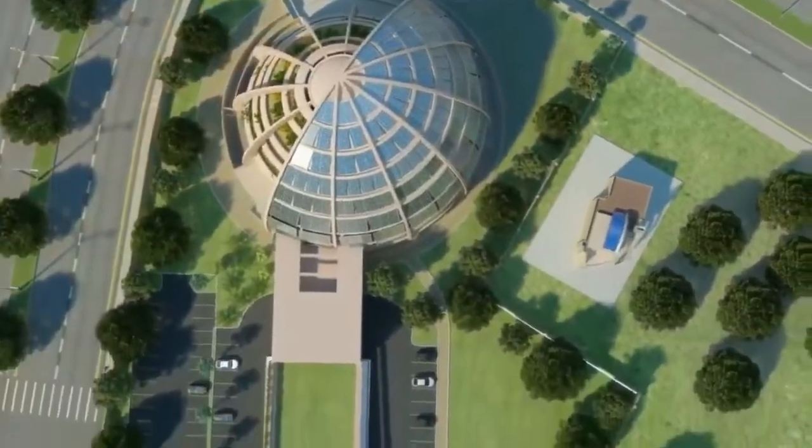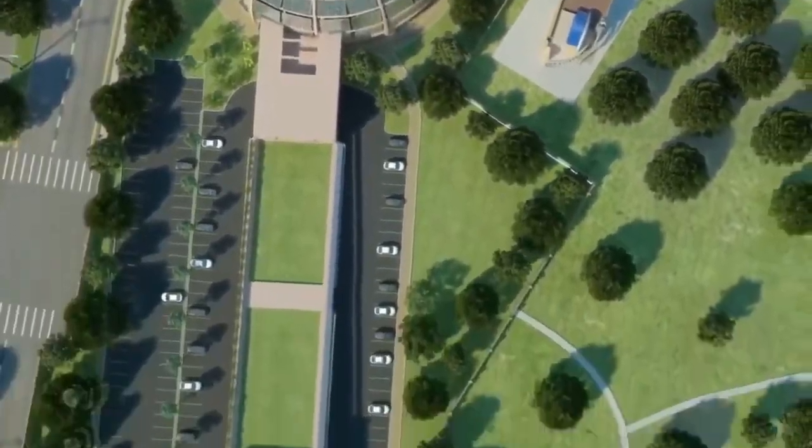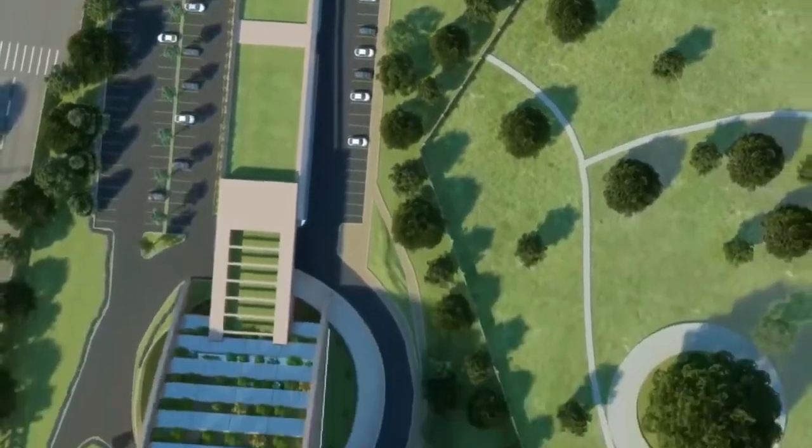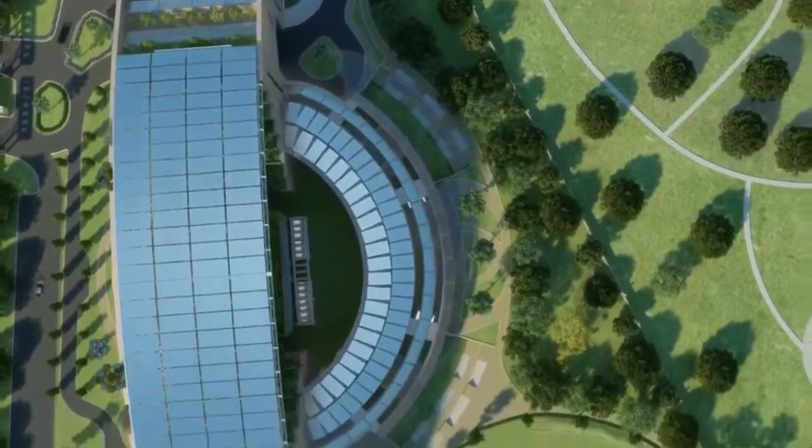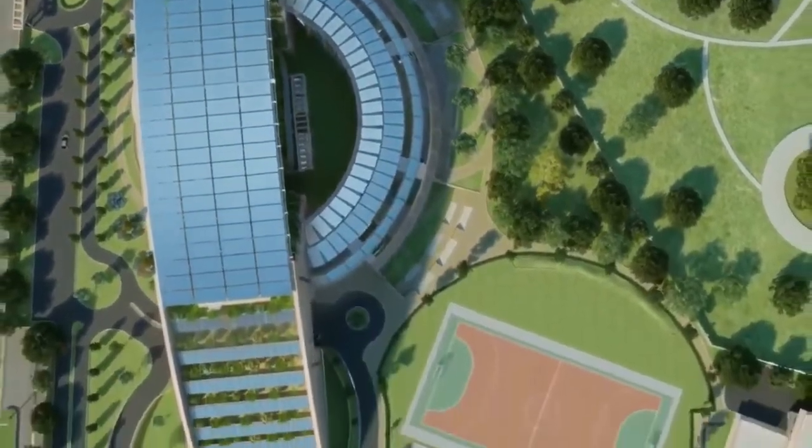Gliding over the planned green campuses, you will have a feel of an institution that will transport you to a world of abundant greenery, unique architecture, and of course, spaces to create.